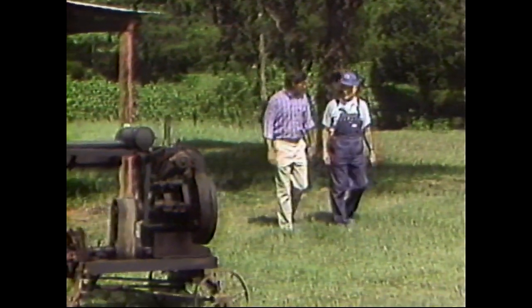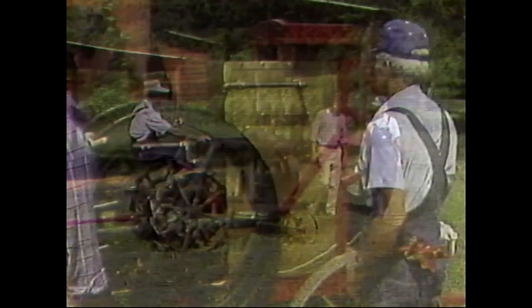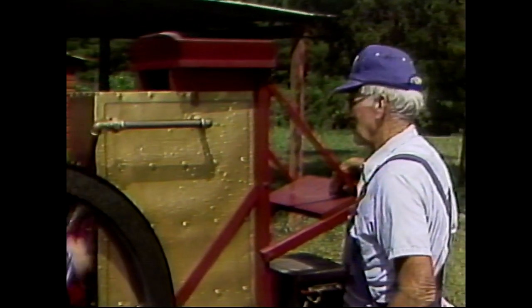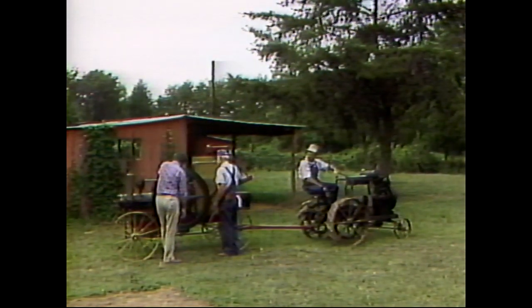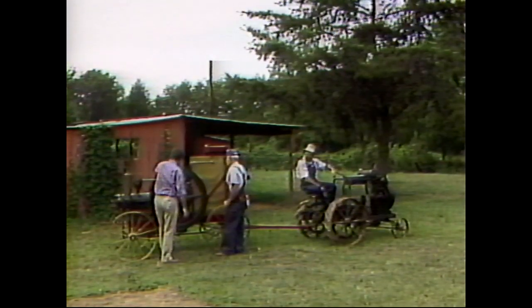This engine is what they call a stationary portable engine. It was made so that you hooked a team of horses to it, and the driver sat up here to drive it from farm to farm. It could be used to saw wood, grind grain, and any heavy farm duties.